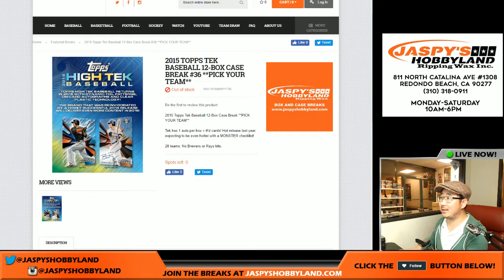Good evening, everyone. This is Joe for jaspyshobbyland.com, doing some 2015 Topps High Tech Baseball — 12-box pick your team break number 36.